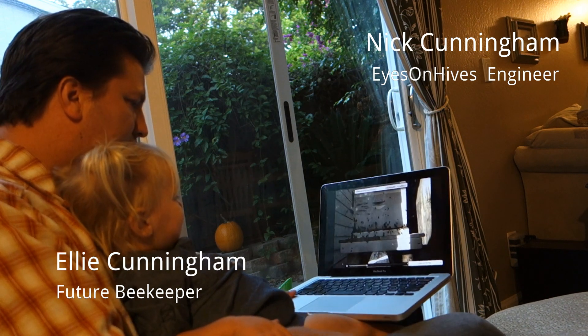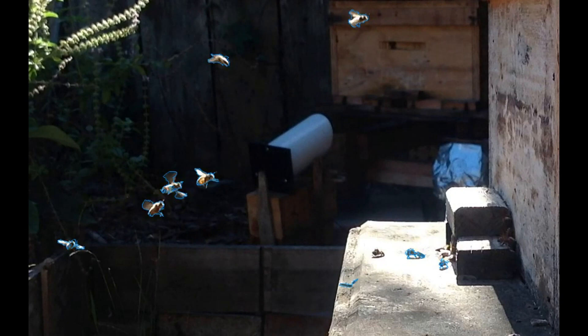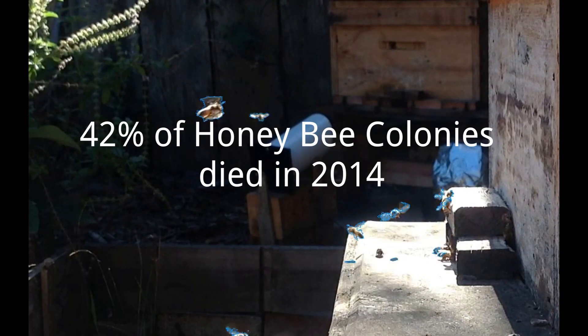What are those? Bees. Eyes on Hives watches your bees for you all day, every day. It lets you see when something is wrong, so you can do something about it in time.